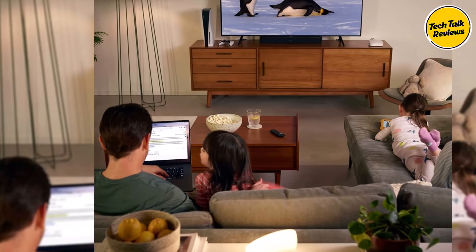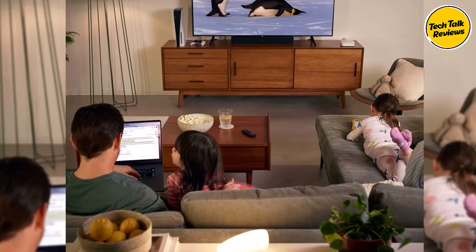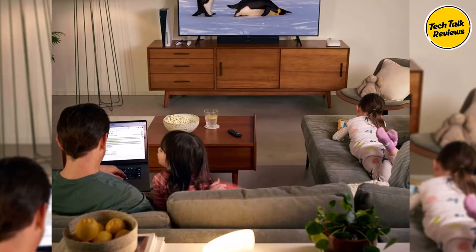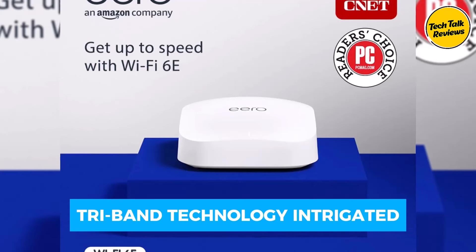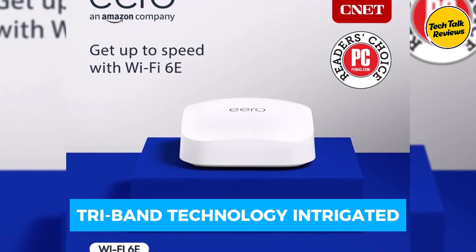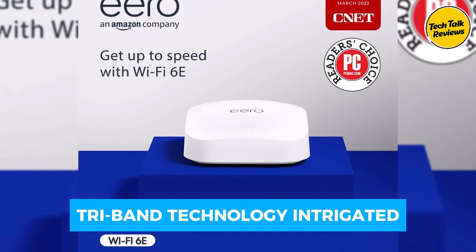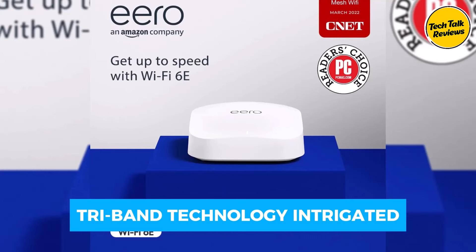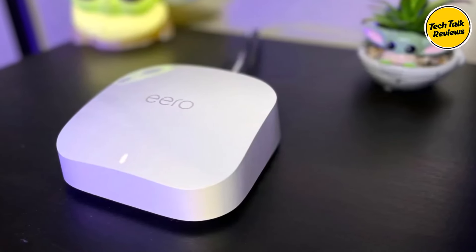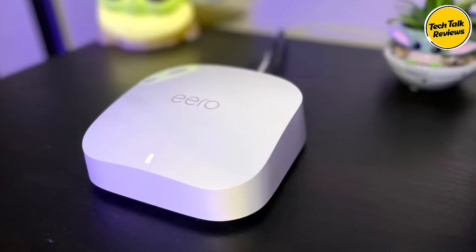As a smart home hub, Eero Pro 6E allows you to control supported Thread and Zigbee devices with Alexa, offering seamless integration with your smart home ecosystem. With tri-band technology, Eero Pro 6E provides access to the 2.4 GHz, 5 GHz, and new 6 GHz bands, ensuring optimal performance and efficiency for all your connected devices. Some users have encountered occasional connectivity issues, but these have been resolved through troubleshooting.